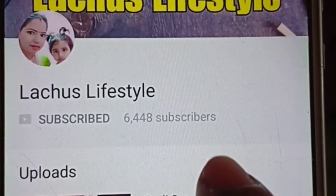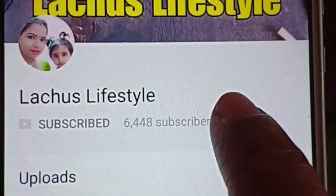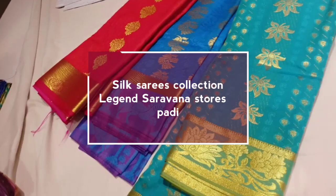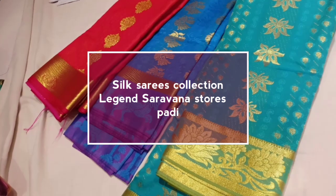If you are subscribed to our channel, click on the bell icon. Hi friends, welcome back to Lachos Lifestyle. Today we are in the Legend Charvana Stores Party.